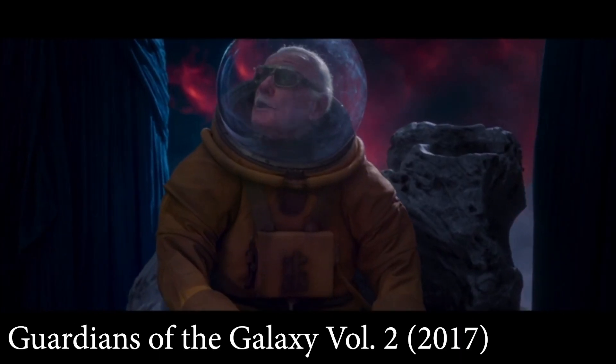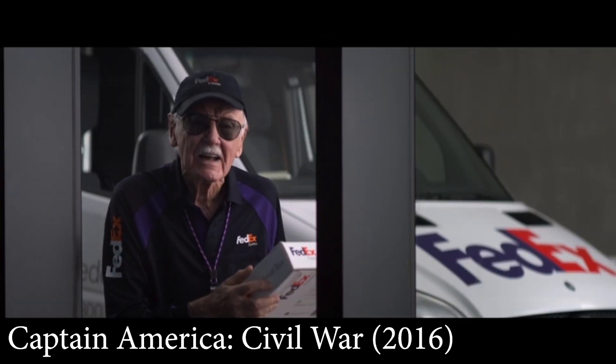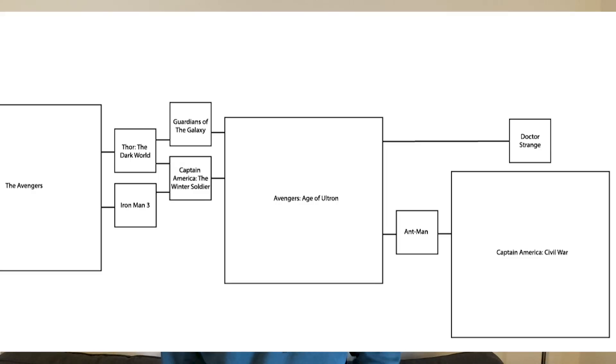Guardians of the Galaxy Vol. 2 does not reference Doctor Strange. It does have a small reference to Captain America: Civil War — a Stan Lee cameo referencing his own cameo from Civil War. However, this movie has actually been stated many times to take place before Civil War, so it's weird to say you have to have seen Civil War first. Additionally, this reference is tiny and won't throw you off. So you don't need to have watched Civil War before this movie. It only references Guardians of the Galaxy 1.